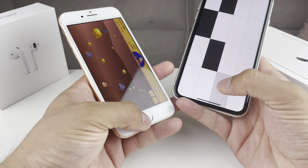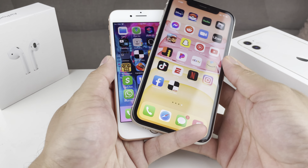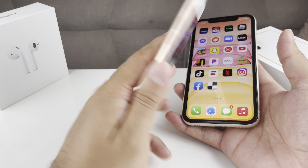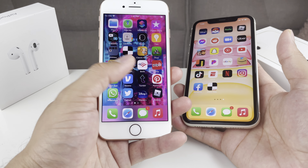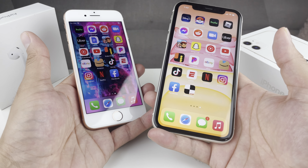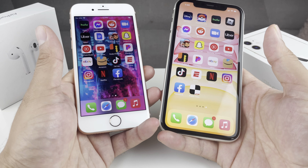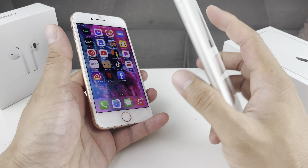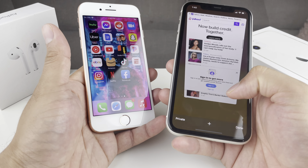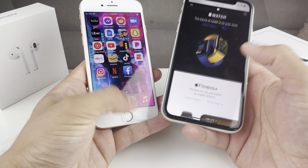Let's talk about the performance and the chips in these two phones. The iPhone 8 has an A11 Bionic chip, released in 2017. Two years later, Apple updated to the A13 Bionic chip in the iPhone 11. What does that really mean for performance? It simply means the iPhone 11 is a little bit faster than the iPhone 8 — and we're going to break down exactly how much faster a little later in this video.